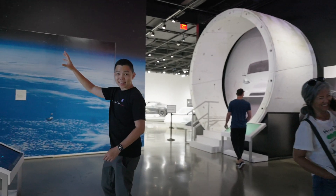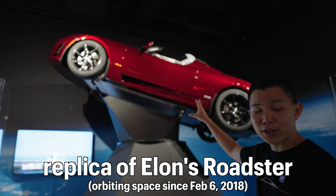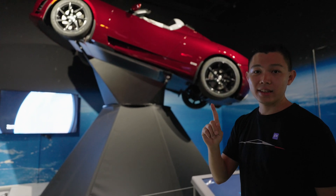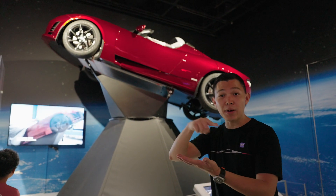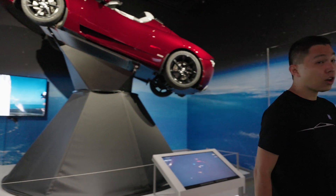This is a replica of the only car that's in space. This was Elon Musk's original Roadster in red, and they launched it on the first Falcon Heavy flight. That happened on my birthday, February 6th, about five years ago. Right now it's circling our orbit, waiting for aliens to discover us.